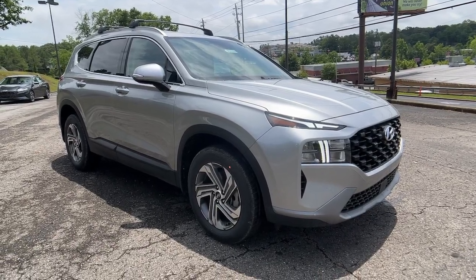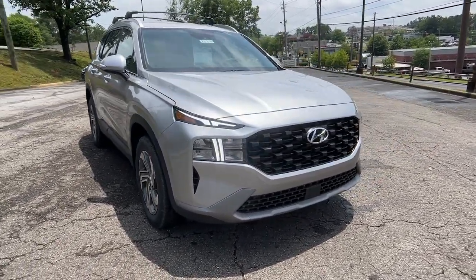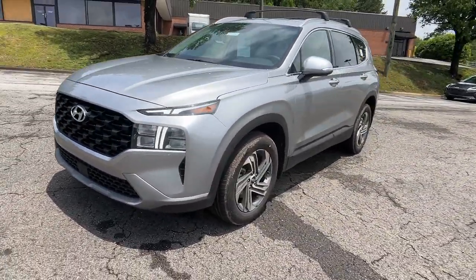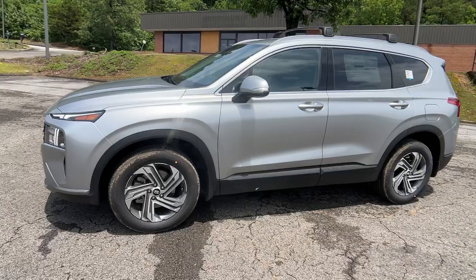You'll have love at first sight with the 2023 Hyundai Santa Fe. Handsome and versatile, this Santa Fe brings ease and comfort to your busy lifestyle.